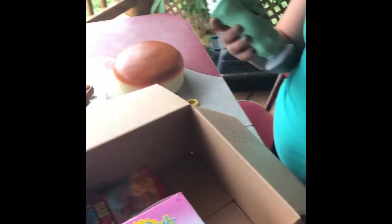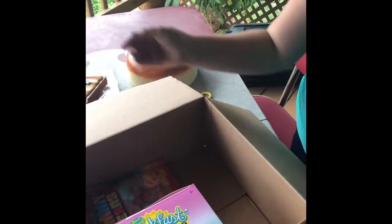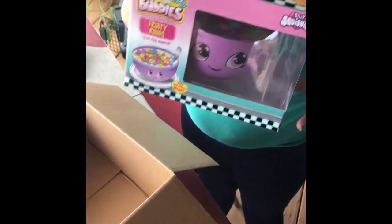I see a chocolate chip — I have a chip chip, it smells pretty good. Next, of course, I had to get the cereal. Every YouTuber's getting the cereal.